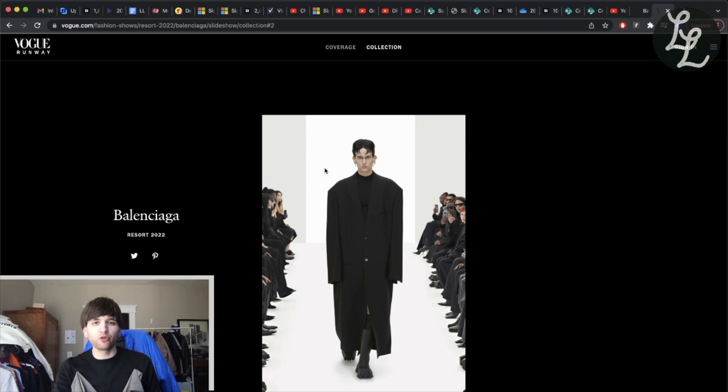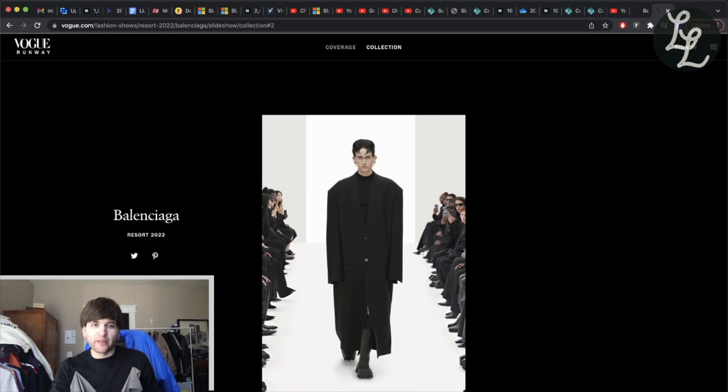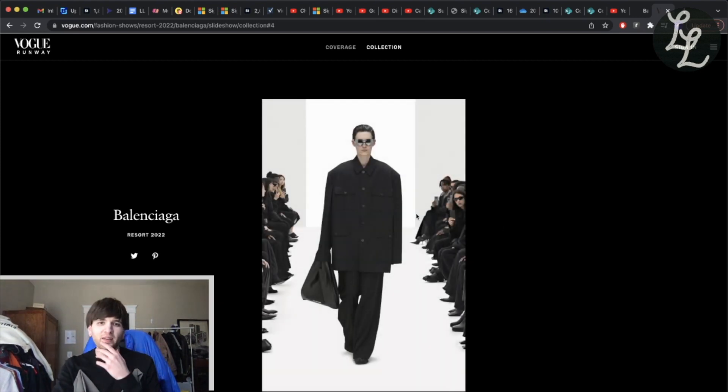But this collection is still Demna doing Demna. You've got crazy oversized tailoring — he's moved away from super structured shoulders toward slouchy, over-tailored looks, which is working really well for him. A lot of formless, anonymous stuff — almost Comme des Garçons vibes with the shapes and colors, a little Craig Green in there too. You get some classic military styles, super baggy flowing fluid trousers.